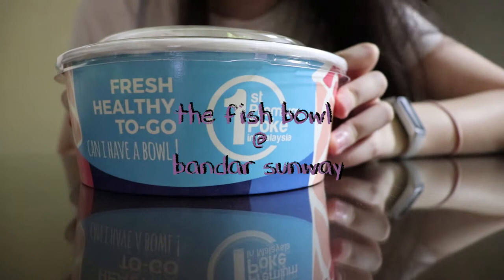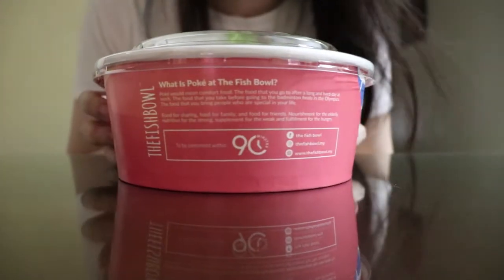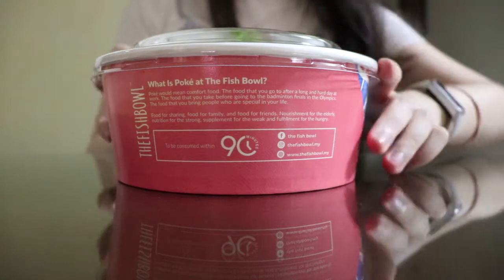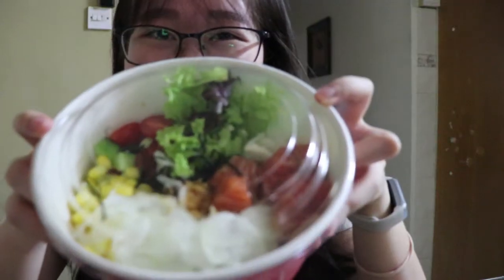I ordered this from the Fish Bowl and it's my first time ever having a poke bowl, so I don't know what to expect. Also, this bowl is the raw salmon poke bowl, but if you don't like raw salmon, you can opt for having the cooked one as well.